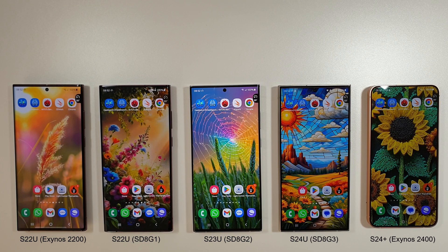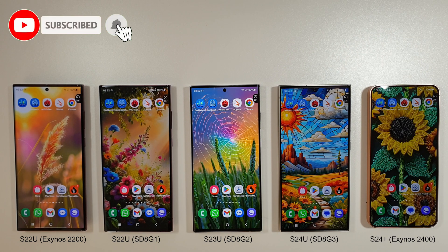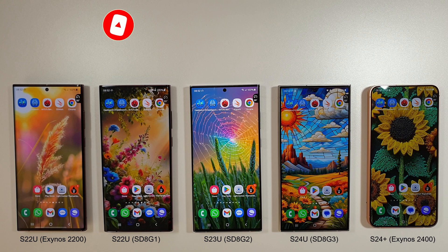Hi guys, it's John here and this is another benchmark comparison between the Galaxy S22 Ultra series, Galaxy S23 Ultra, Galaxy S24 Ultra and the Galaxy S24 Plus. They've all got the June update now, so it is summer here in the UK and it's a bit warmer — about 24 degrees in the office — so it's going to be interesting to see what the results are like this month for our Geekbench, 3DMark and Browser Bench.